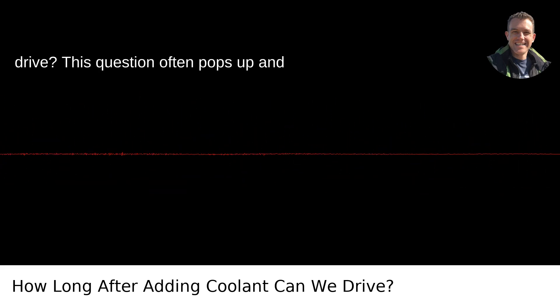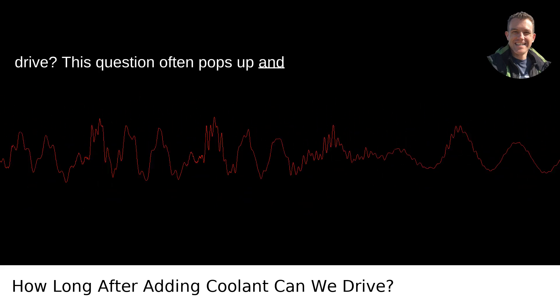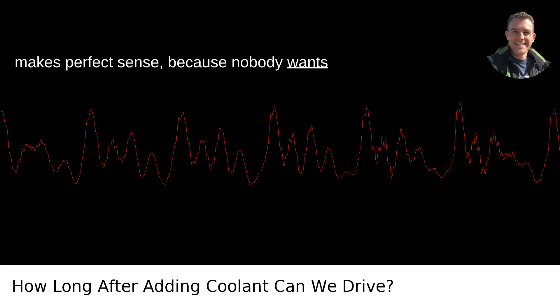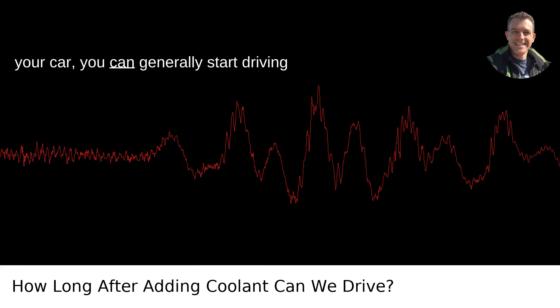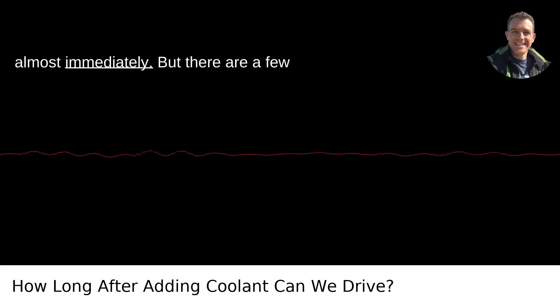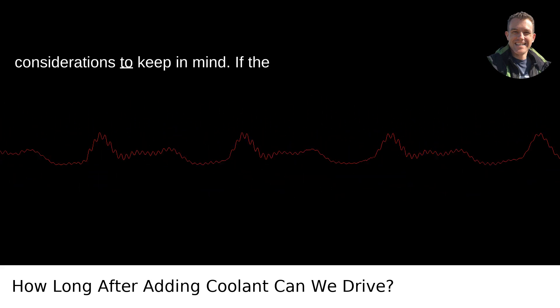How long after adding coolant can we drive? This question often pops up and makes perfect sense, because nobody wants to mess around with their car's cooling system. If you've just added coolant to your car, you can generally start driving almost immediately. But there are a few considerations to keep in mind.